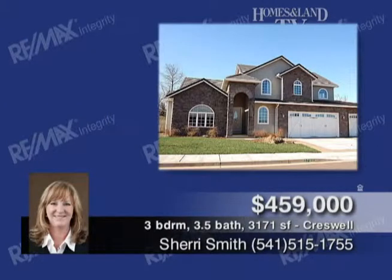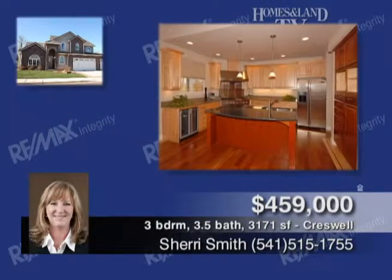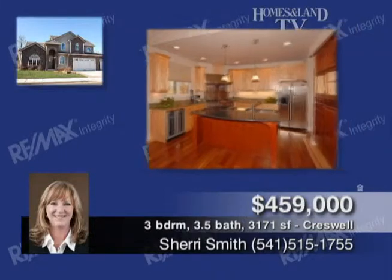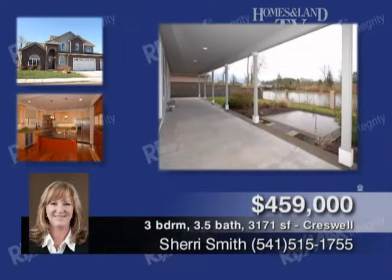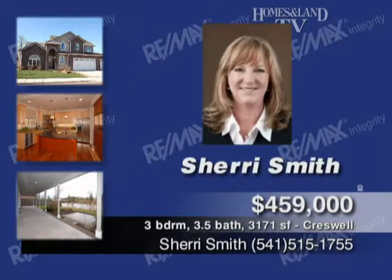Sherry Smith invites you to tour this gorgeous custom home with waterfront views. The home offers hardwood floors, double gas fireplace, a gourmet kitchen with island and granite, and two master suites, each with a jet tub. Hidden bonus room with bar, covered patio, three-car garage — walk right to the golf course. Offered at $459,000.